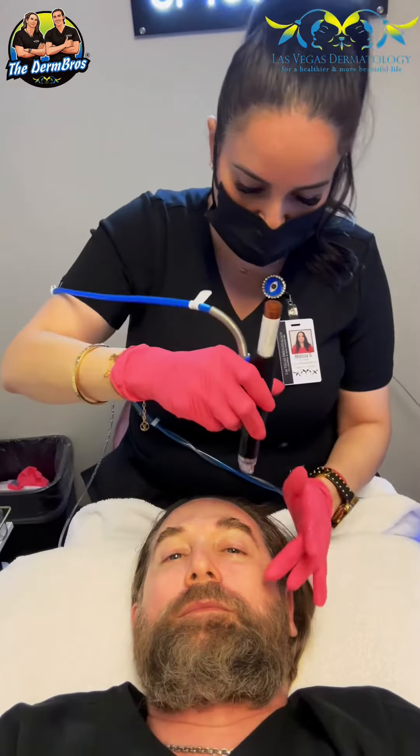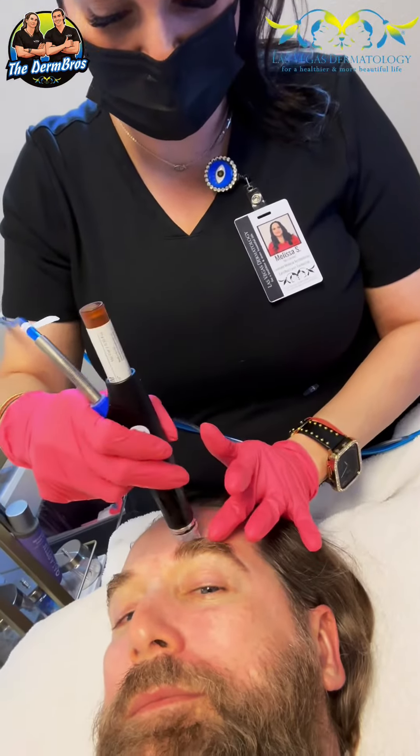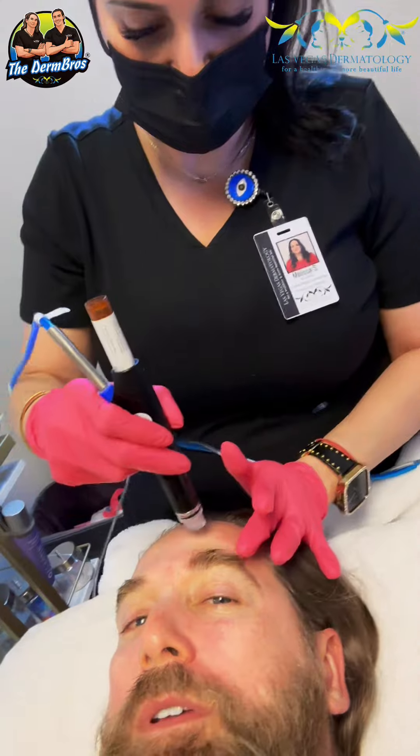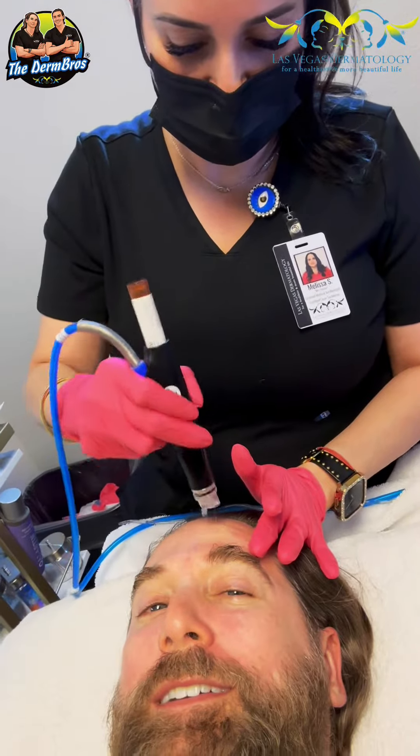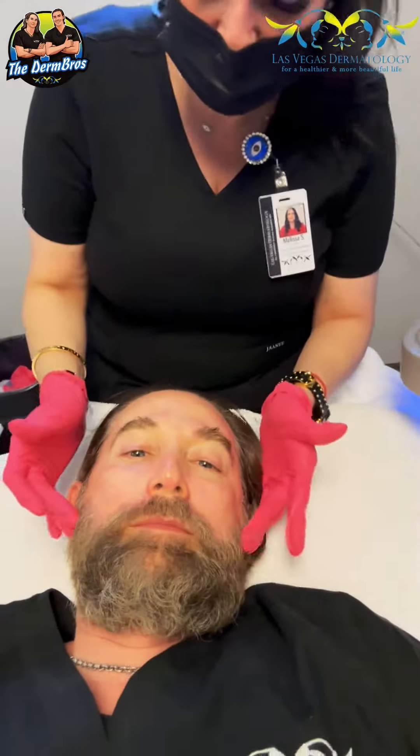We'll suck it all out. So this is the botox in a bottle. It is complete — all right, let's check it out.